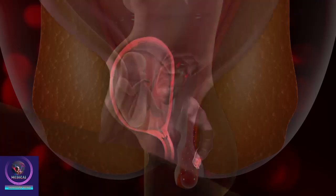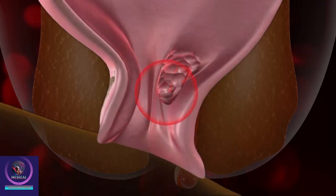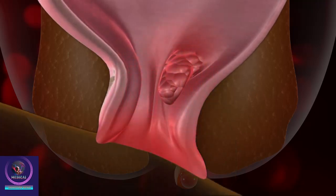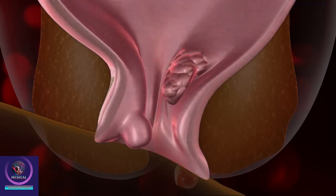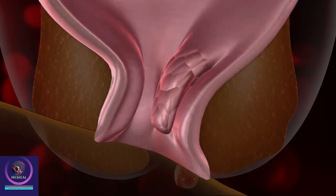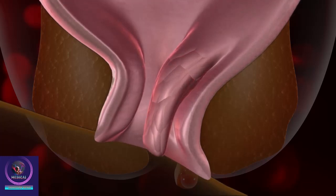Symptoms of hemorrhoids include bleeding during bowel movements, pain, itching or irritation around the anus, swelling or bulging around the anus, or a lump near the anus. Hemorrhoids may also protrude or stick out from the anus.